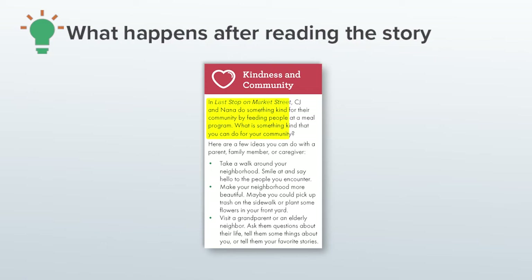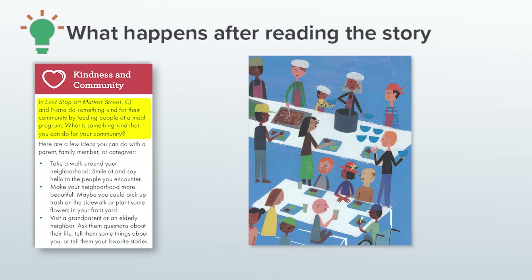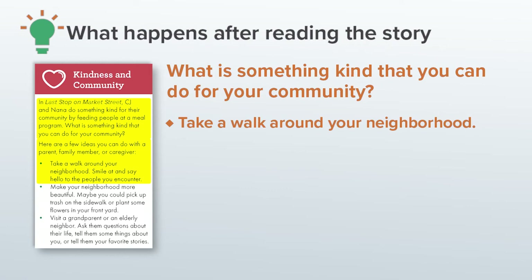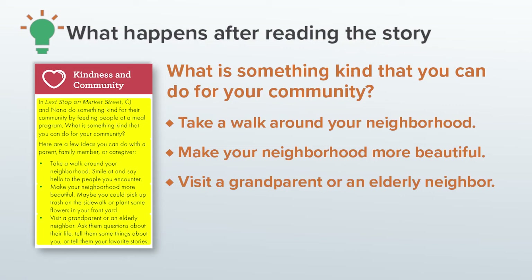Kindness and Community: In Last Stop on Market Street, CJ and Nana do something kind for their community by feeding people at a meal program. So I thought that the children could empathize with CJ and Nana by thinking about something kind that they could do for their community. I planned some ideas I thought they might be able to do to get them started, like take a walk around your neighborhood, make your neighborhood more beautiful, or visit a grandparent or an elderly neighbor.